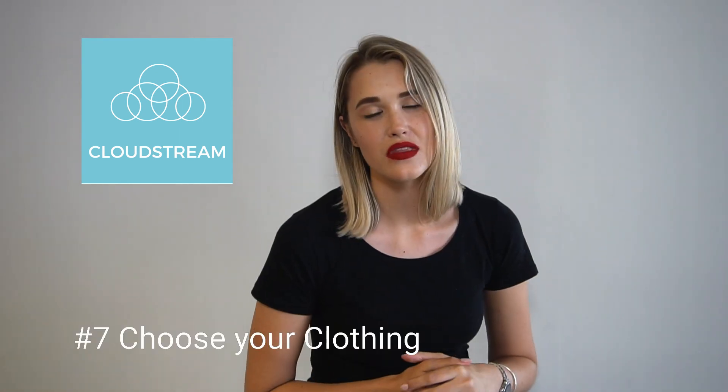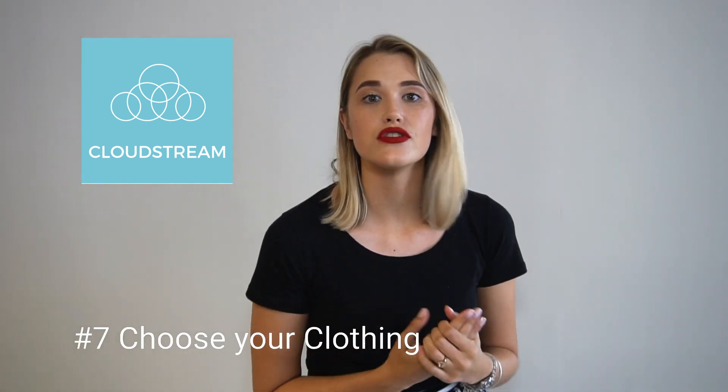Choosing your clothing: make sure that you dress appropriately for your interview as well as for the position that you're interviewing for. If you're interviewing for a more senior executive position, obviously go for the power suit, which is my clothing option of choice — it not only looks good but it also makes you feel powerful and confident. However, if you're not the power suit type, go for something similar that is clean cut, looks professional, and still feels comfortable.